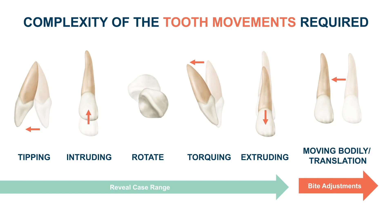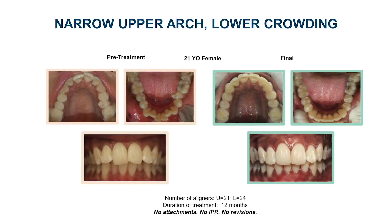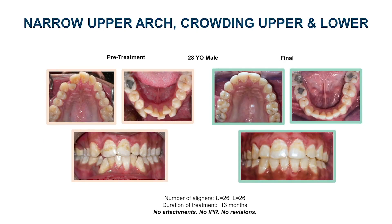That means crowding, spacing, and deep and open bite where bite or occlusion adjustment is not required. Here are a few cases as examples of ideal candidates. One case presented a narrow upper arch and lower crowding; in 12 months with 21 upper and 24 lower aligners, the result is visible. A second case presented a narrow upper arch with both upper and lower crowding; in 13 months with 26 upper and lower aligners, the treatment was completed.